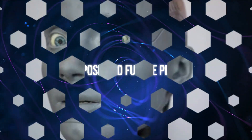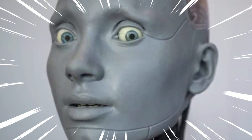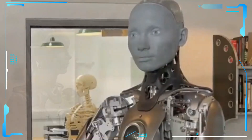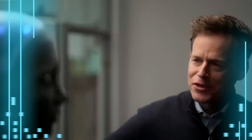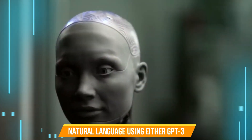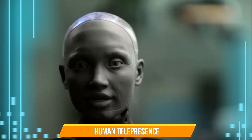Ameca Robot is also not designed for production or sale yet. It is still a platform for further developing robotics technologies involving human-robot interaction. Engineered Arts has said that they aim to create robots that can communicate with humans in natural language using either GPT-3 or human telepresence.